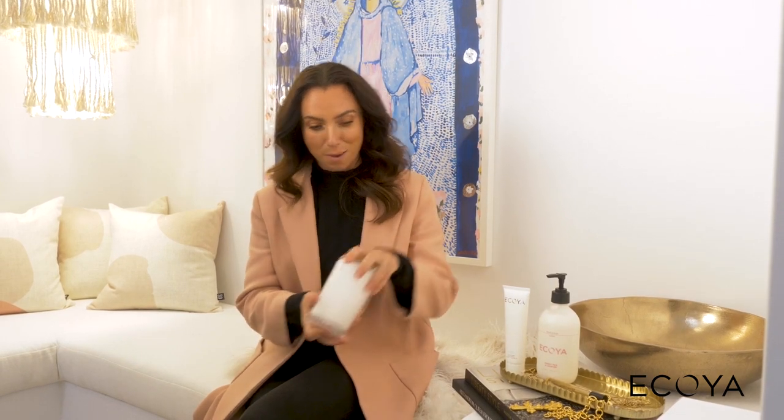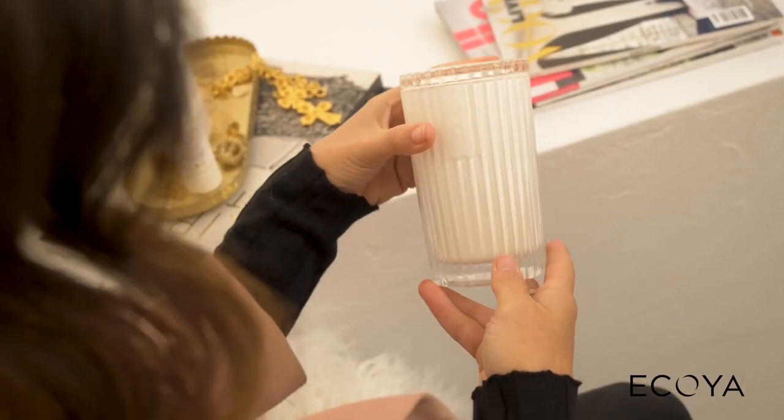What I love about Akoya candles is not only do they smell amazing with beautiful scents, but once they're burnt out you can wash out the glass, pop it on your dressing table, and stick your makeup brushes in there.